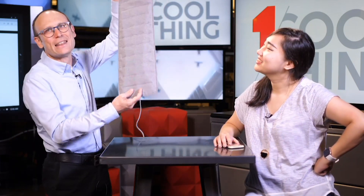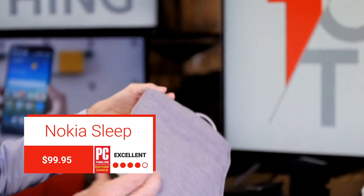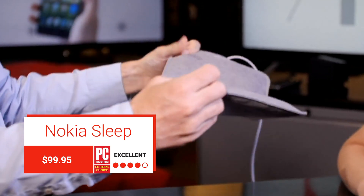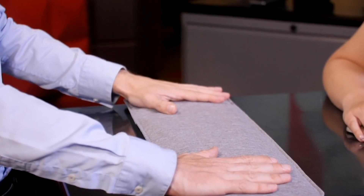And what she has been napping on is this. This is not an IKEA product — it is a different 'kia.' It is the Nokia Sleep, which appears to be a tiny air mattress for snakes.